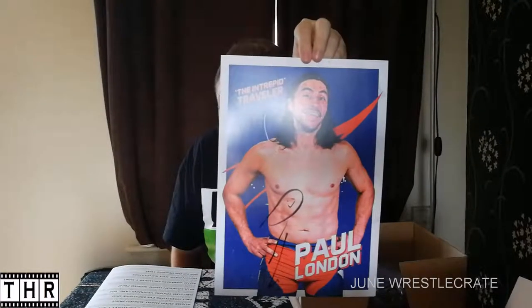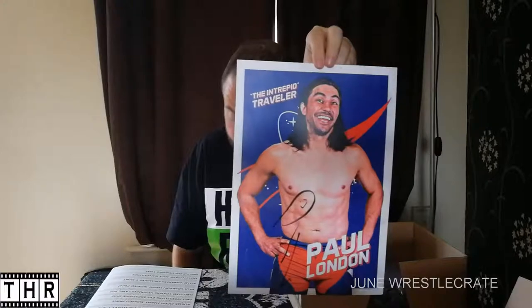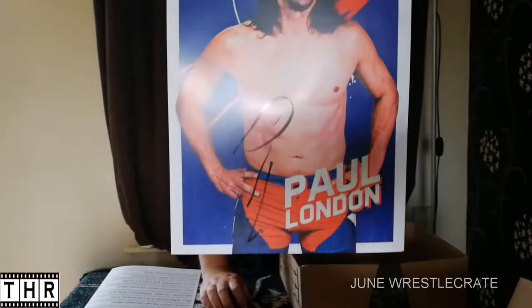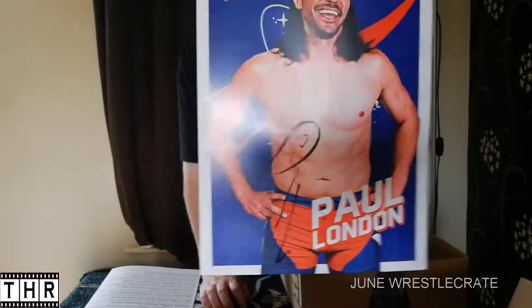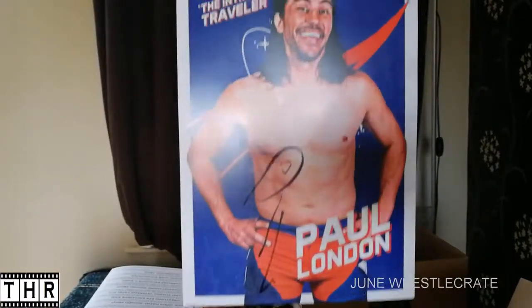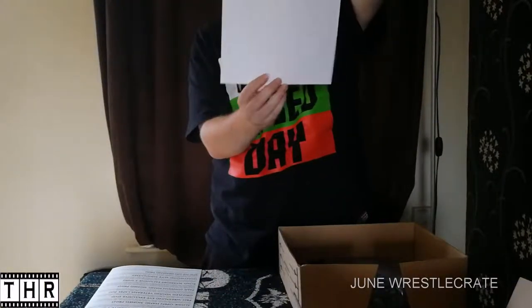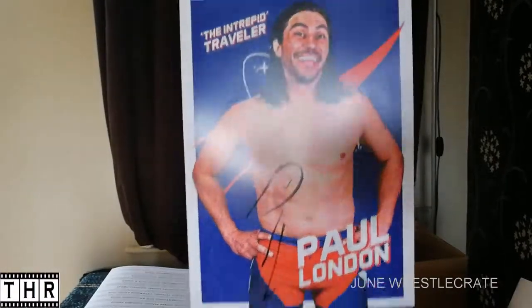Item number five now — we have another hand-signed print, so that's two we've had in this crate so far. We have the Intrepid Traveller, Paul London, hand-signed print. Probably more well-known for his time with WWE SmackDown in the Cruiserweight division, but he must now be working the independent scene. Another hand-signed piece — he's even put a little smiley face in his signature there, because he looks like a smiley guy. Two hand-signed pieces in this month's box.